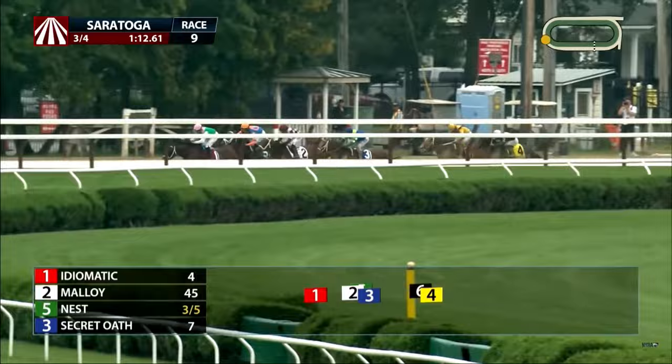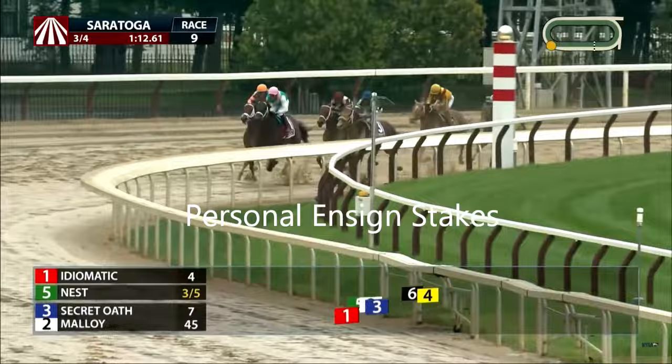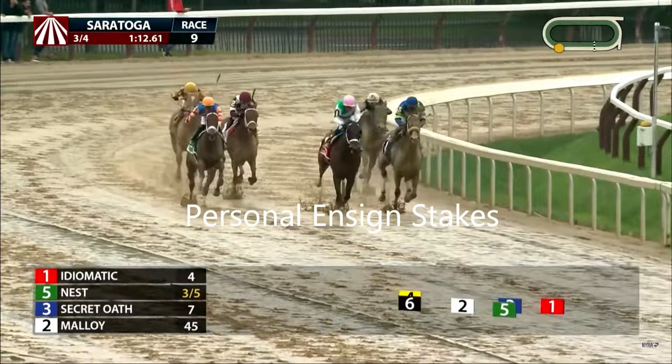In the subsequent Personal Ensign race, Idiomatic delivered a similar performance even in less-than-ideal sloppy conditions. In both races she managed to take the lead and set reasonable fractions, leaving a little room for hope for closers trying to catch up. She can also adjust her speed if needed — like in the Shawnee Stakes, she was pushed a bit more up front and handled the race just the same. It's increasingly clear she is in a league of her own.